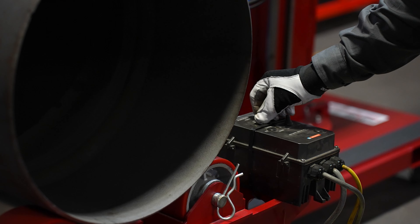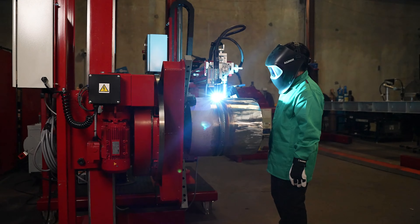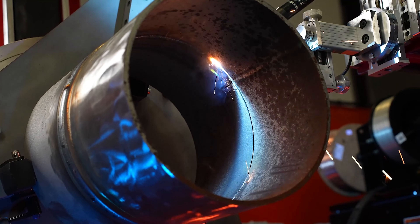Automatic and semi-automatic weld automation systems provide higher deposition rates, consistent quality, and fewer welding start-stops.